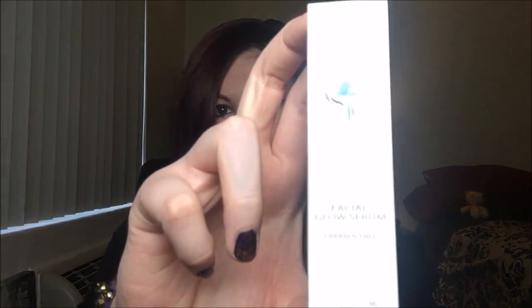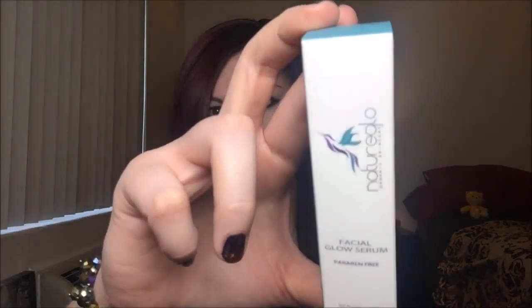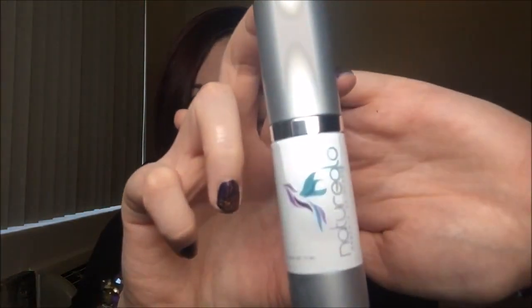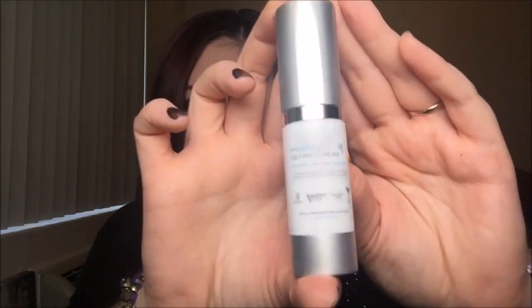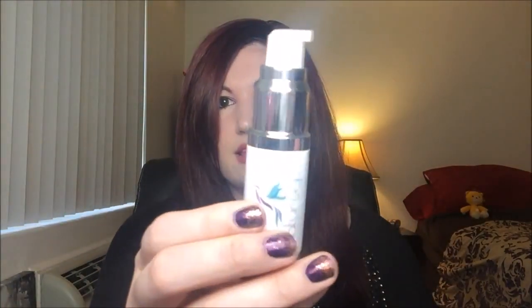Let me show you guys the packaging. It comes in this cute little box with their logo — a cute little hummingbird — it's their Facial Glow Serum. When you take it out, there's a cute little bottle with their logo and some information on the back on how to apply. Then you remove that and it's a little pump bottle. The thing with their bottle is that it's an airless pump, which is pretty cool.